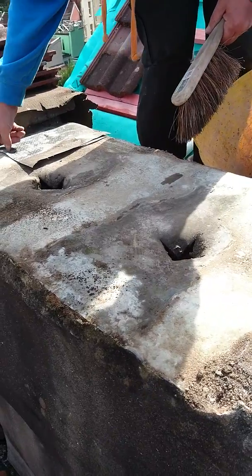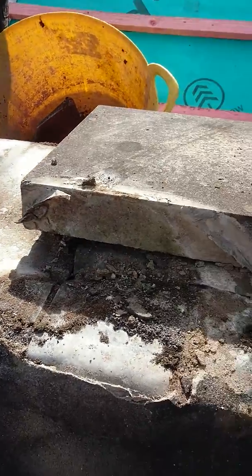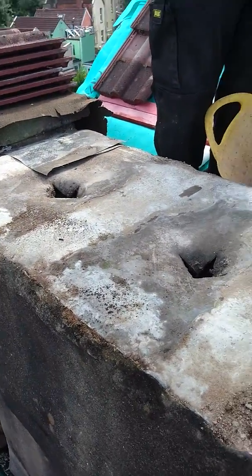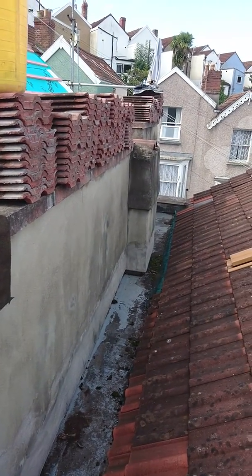Number 21 has got damp right the way down through the house — all caused by this chimney and the chimney over there. Steve signing out, Cuban Covers.